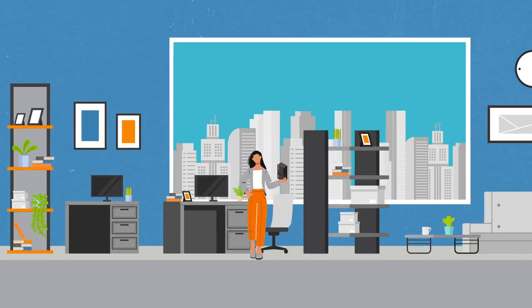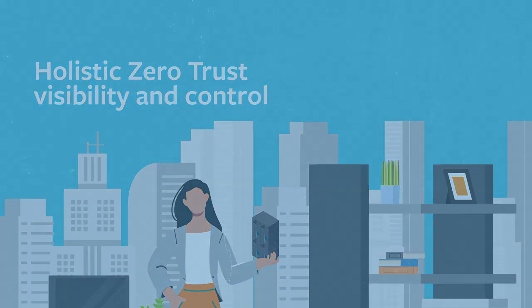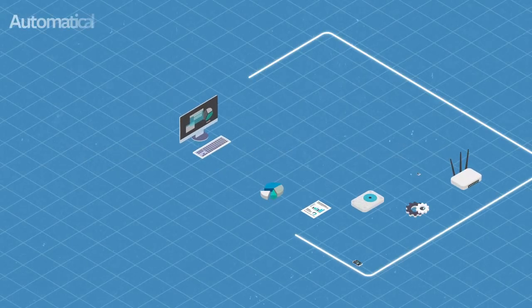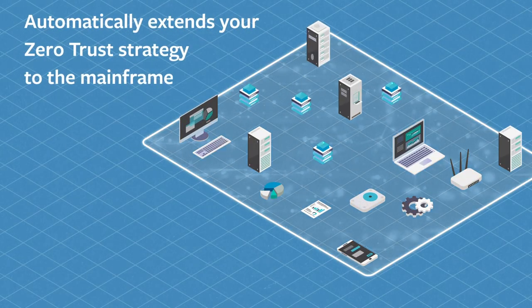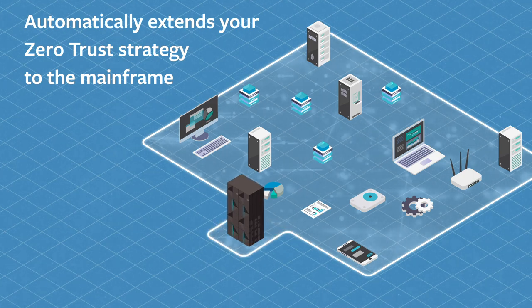So how do you bring holistic, zero-trust visibility and control to your mainframe? The answer is BMC AIME Enterprise Connector for Illumio, a custom software solution tailored to your environment.